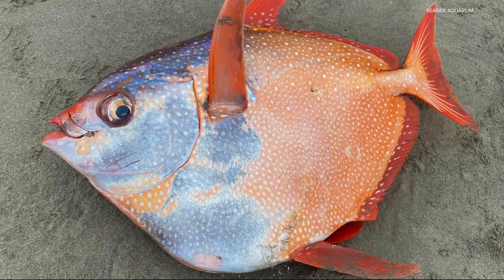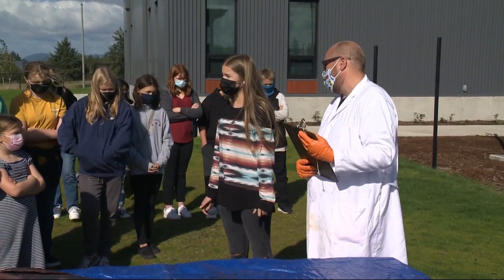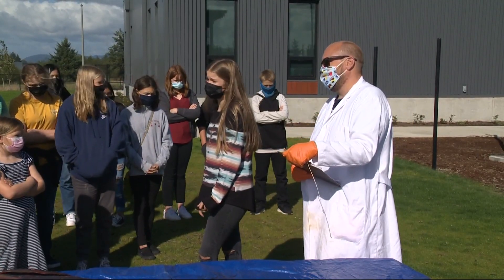Opah are normally found deep in the waters, like off the coast of Hawaii, and possess a rare quality. What can it do that no other fish in the world can do? It is one of the only fish that can regulate its own body temperature.